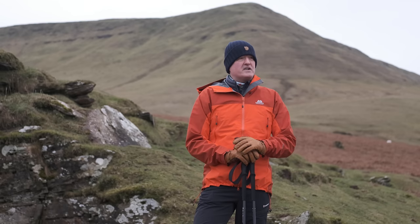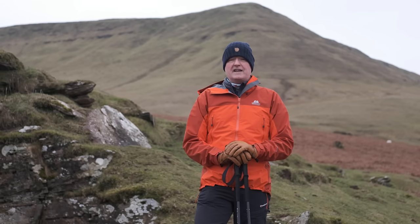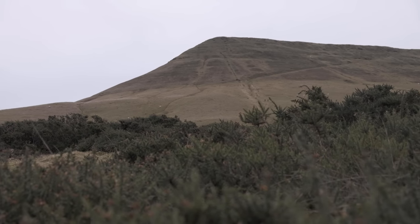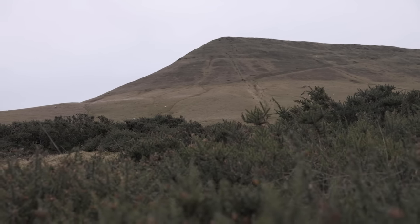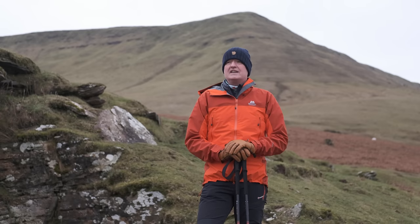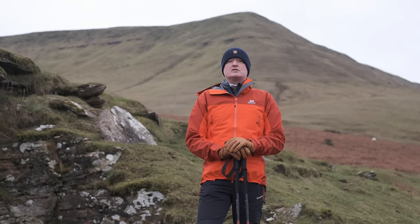Hello, Paul here from Trek It with Harry as usual flying the lens, and today we are beneath the majestic Hay Bluff overlooking Hay and other stuff. It's lovely, it's cold, it's a bit breezy, and we're here today to talk to you about these.